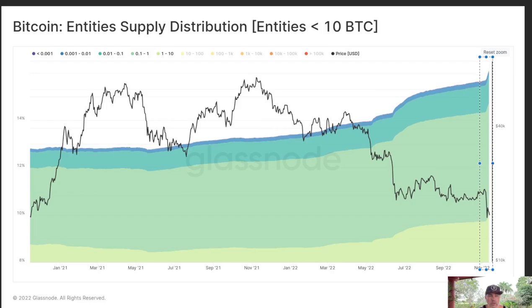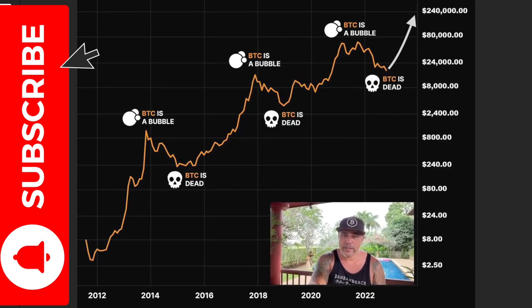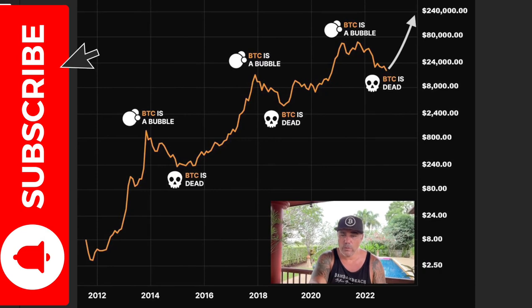Always look at this long-term chart — it shows exactly what you're feeling right now and what people are telling you. They told me Bitcoin was dead back in 2014, they told me in 2019, and they're telling us again now in 2022. On the tops they called it a bubble — and again it was a bubble, and again it will be another bubble. Maybe $240,000 or even higher — we don't know. But Bitcoin is not dead. We are in the accumulation phase, and in the accumulation phase you accumulate Bitcoin, live cheaply, and make time to buy more.